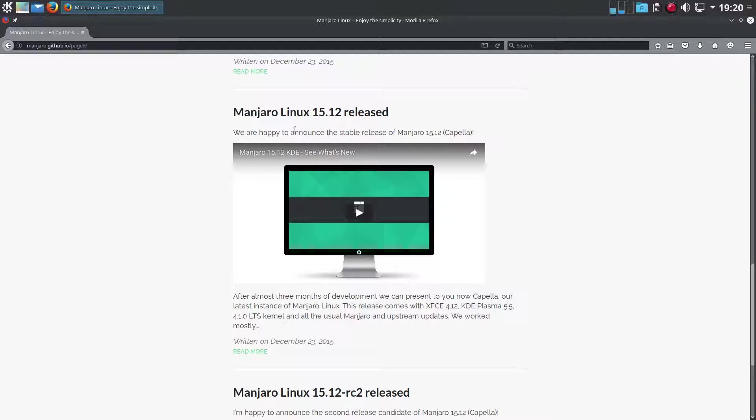Hello everybody and welcome to a review of Manjaro Linux 15.12 KDE version. It's been a while since I've done a review. I am still using Manjaro GNOME Edition that I did a video on quite a while ago, but I'm starting to get the itch to maybe switch to KDE Plasma now that it's had time to bake out some of the bugs and get them squashed.